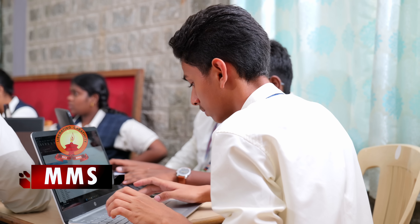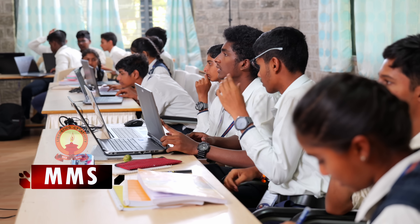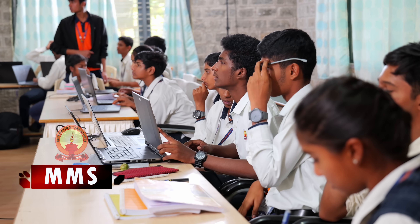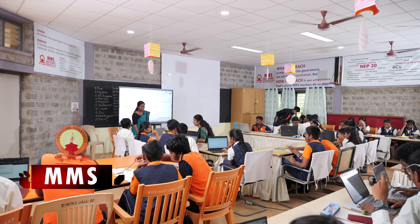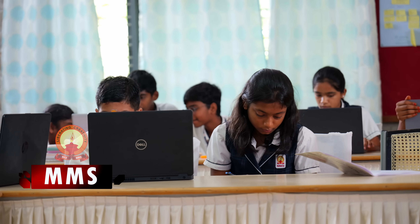This experience not only strengthened their technical skills in Excel, but also helped them understand how it's applied across various fields in the business world — from finance and inventory management to HR and operational management. It was practical, meaningful, and truly interdisciplinary.